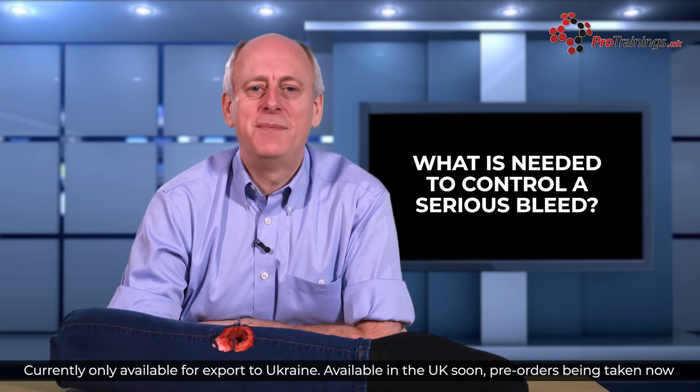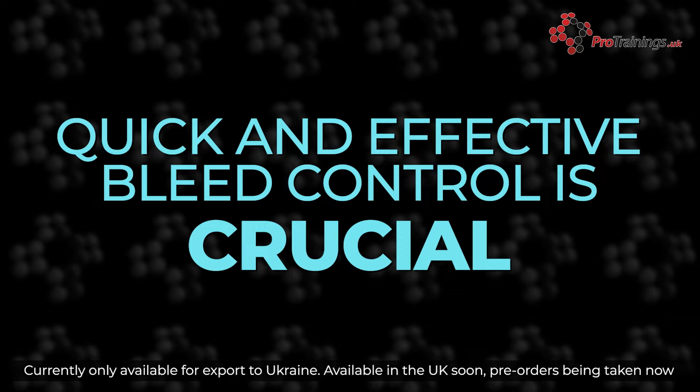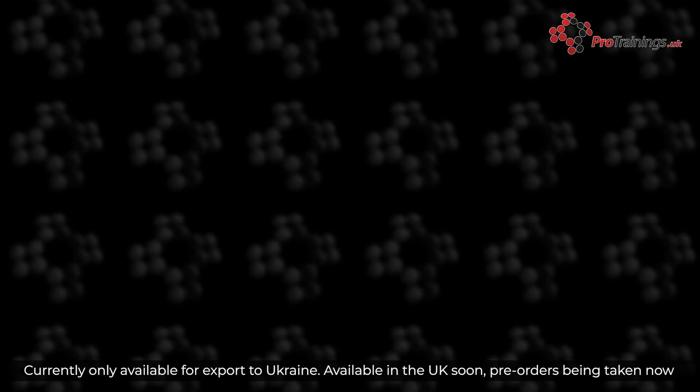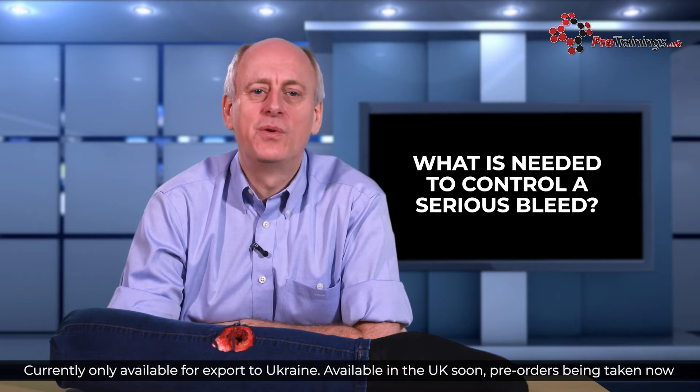The ideal criteria for a haemostatic agent to control a serious bleed is the ability to control a bleed quickly and effectively. This is necessary in not only a wide range of conditions but also a variety of wound types. The haemostatic agent should be able to achieve the cessation of blood flow within 2 minutes when applied even to an active wound through a pool of blood.